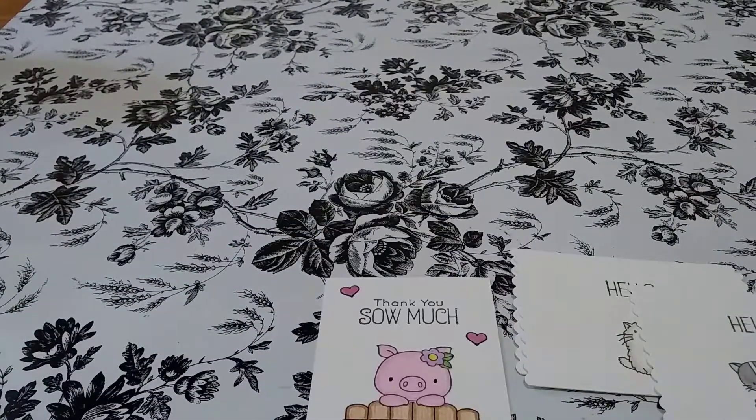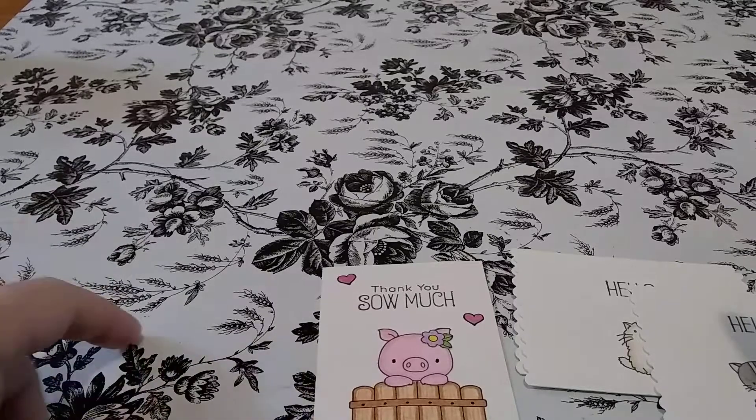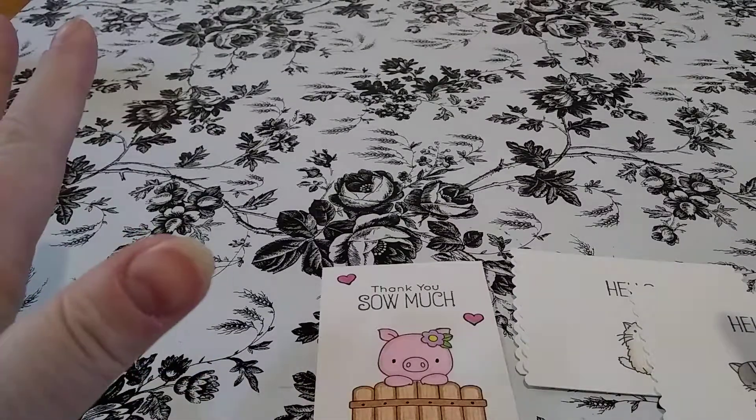Well, that's it — just some little note cards I wanted to share with you guys. I have some more videos that will be coming up pretty soon, so stay tuned. I'll see you guys in the next one. Bye.